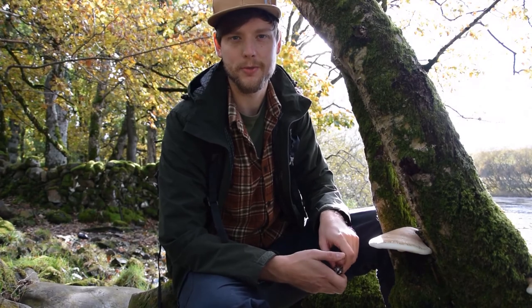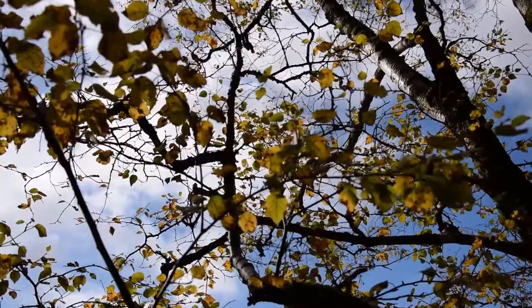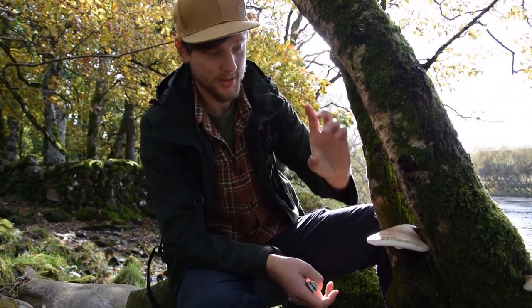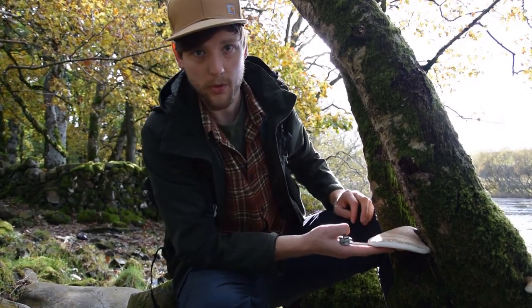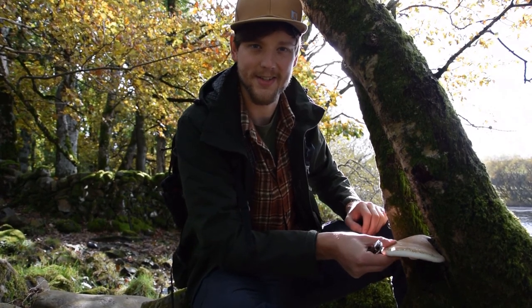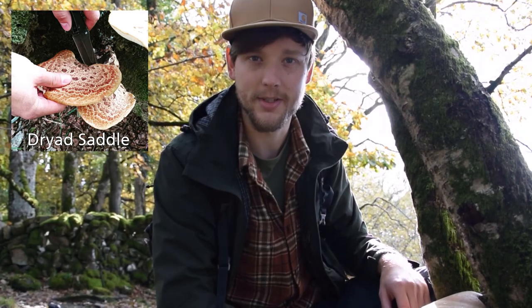The mushrooms we're going to show you are really easy to identify. This one will always grow on a birch tree, so if you can learn the bark and the leaves of a birch tree that helps you a long way. It's really plump - this one's a good inch and a half to two inches thick. It's white underneath with pores, not gills. The top of the cap is light brown with spots usually, and it's squidgy and rubbery. The only mushroom you can really mistake this with is called the dryad saddle, which is actually edible anyway.